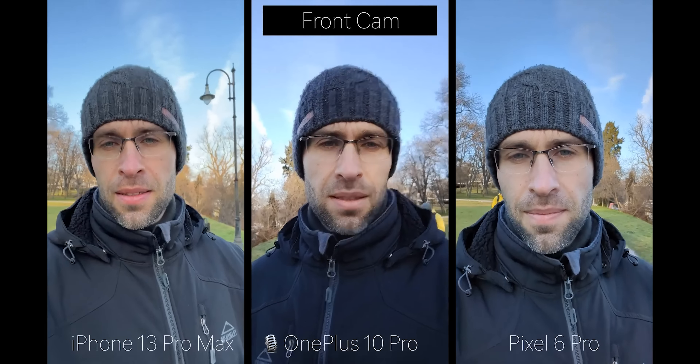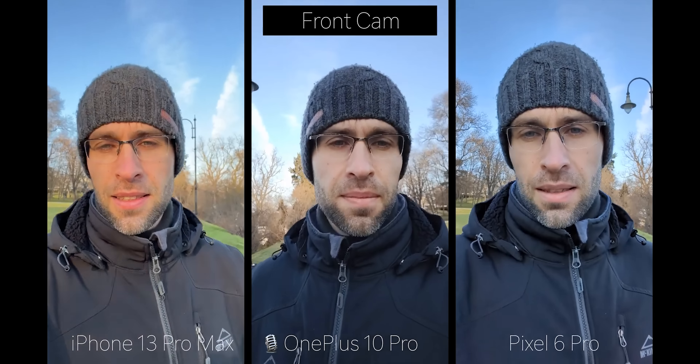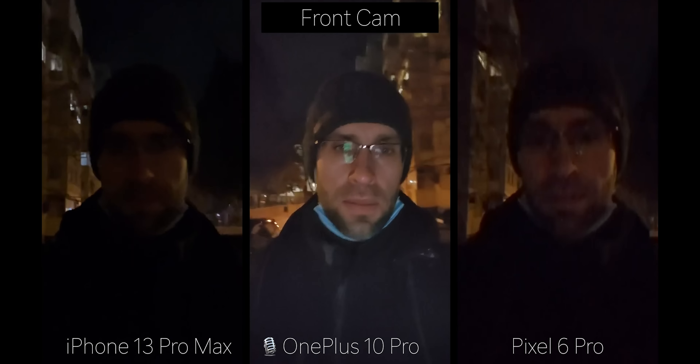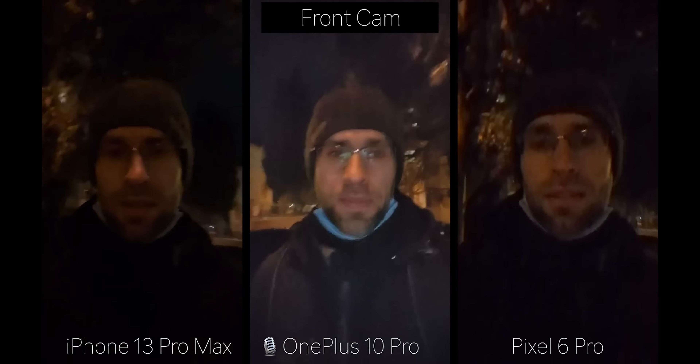Let's kick this off. Right now you should see front camera video recording of all three phones. The OnePlus is actually the only one that does not support 4K video with the front camera, so we had to record in 1080p. Not a huge deal, and we like the saturated colors. However, video stabilization seems to be completely missing on the OnePlus, and footage looks very jerky, which is not a good start.